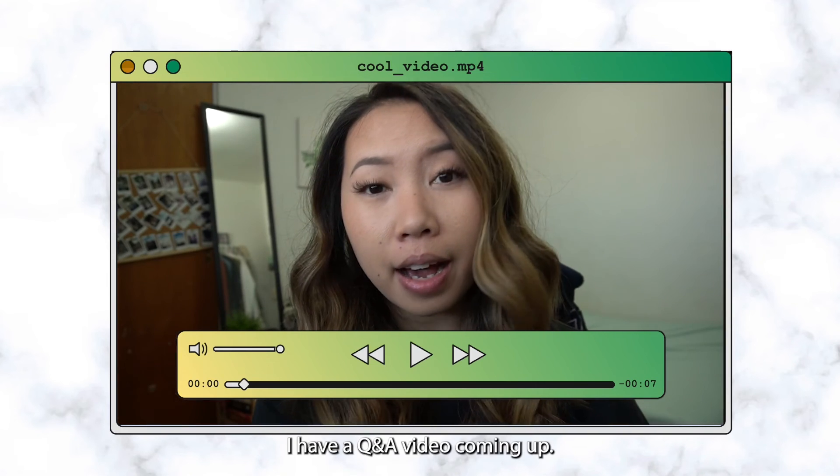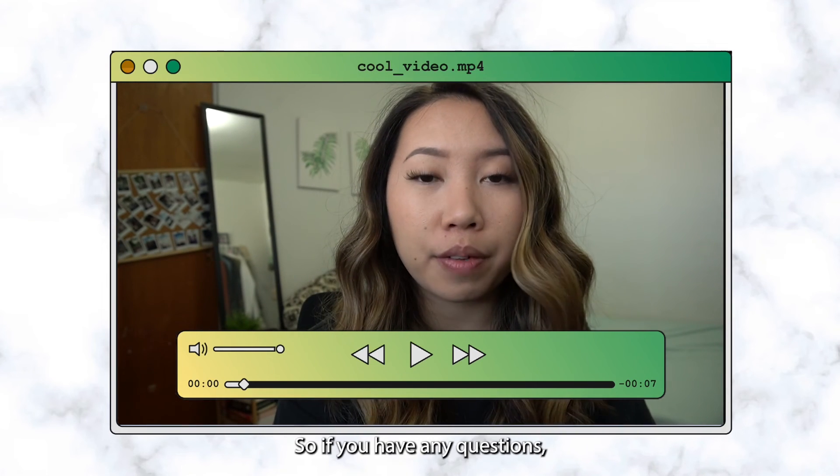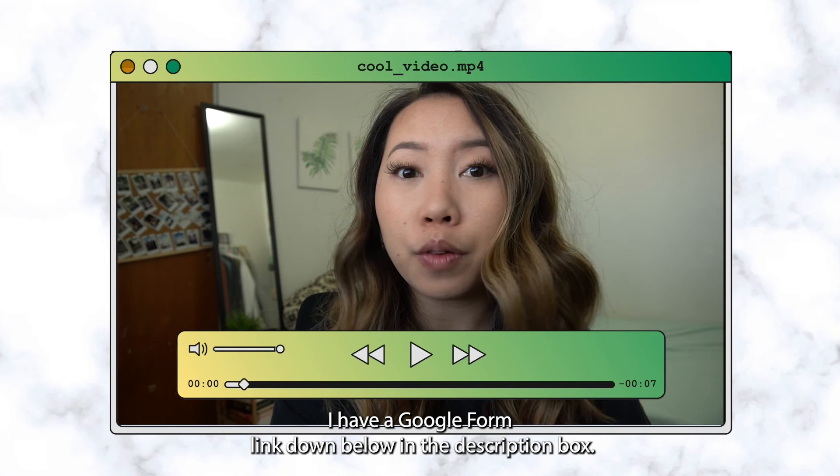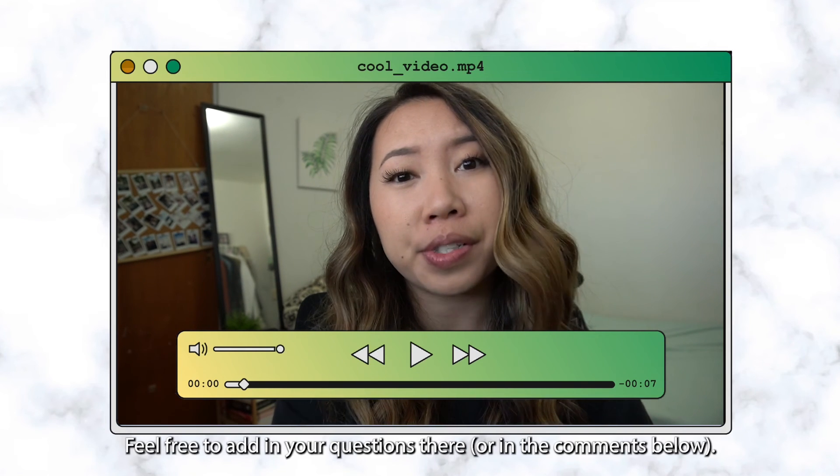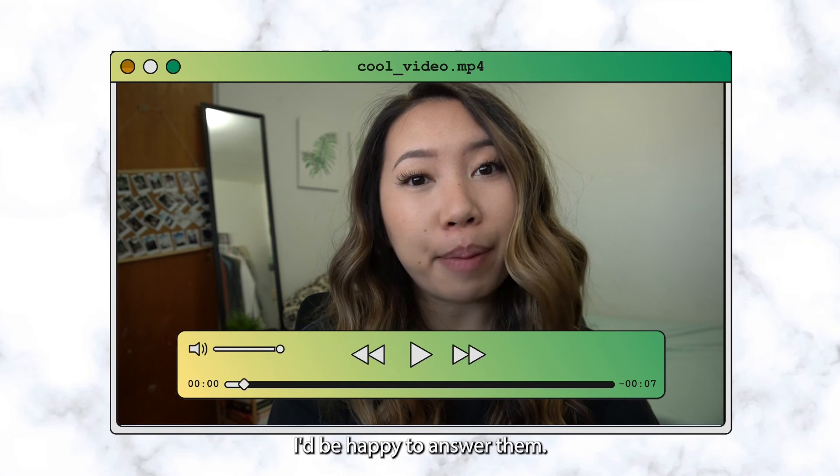I have a Q&A video coming up, so if you have any questions, there's a Google Form link down below in the description box — feel free to add your questions there and I'd be happy to answer them.